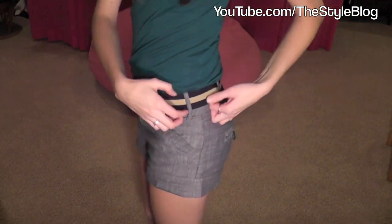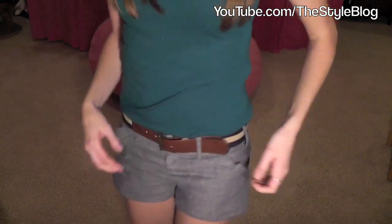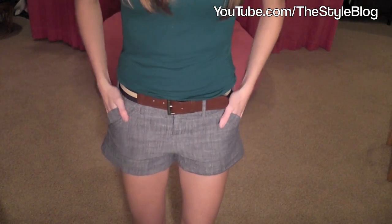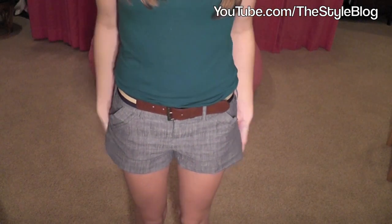It's a cute little belt. It's just kind of elastic-y. And then this part's brown with a gold buckle right here in front.